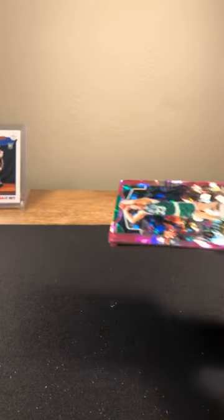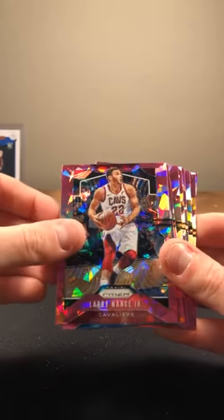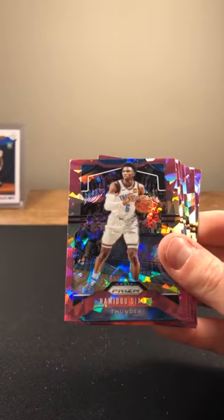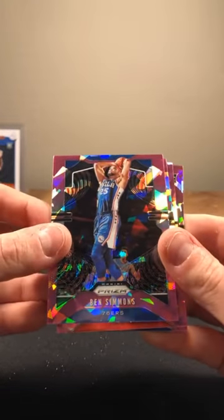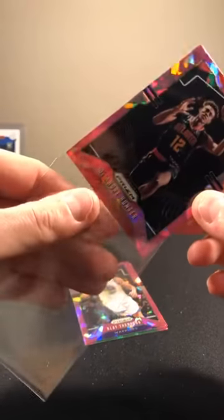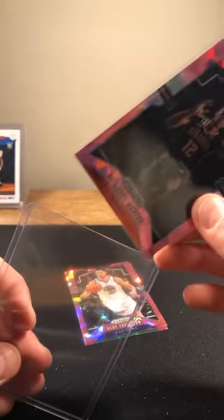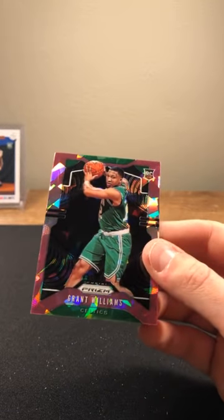Sharp looking cards. Couple Celtics on top and bottom here. Larry Bird, Larry Nance Jr., Isaiah Thomas going to the Pistons, Torrey Craig Nuggets, Diallo Thunder, Derek White going to the Spurs. Ben Simmons. DeAndre Hunter — another rookie in there — DeAndre Hunter going to the Hawks, nice card. Klay Thompson. Grant Williams Pink Cracked Ice rookie. Very nice.